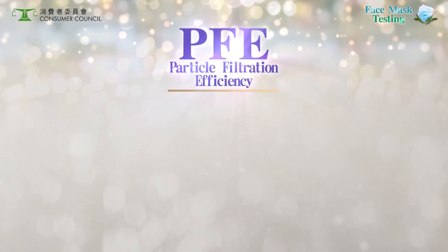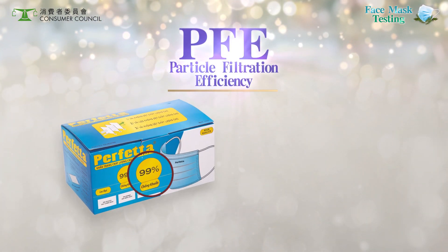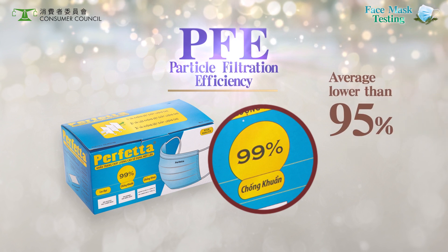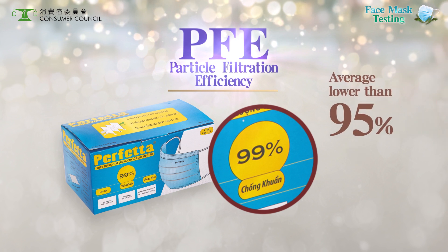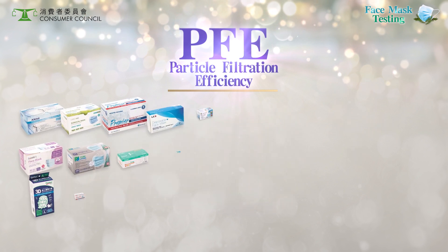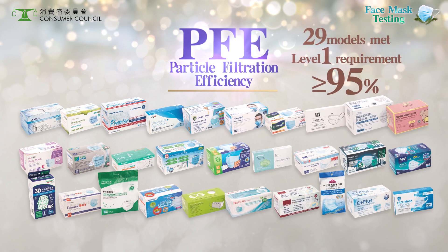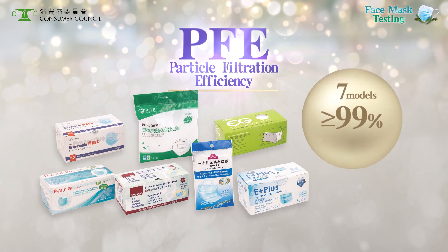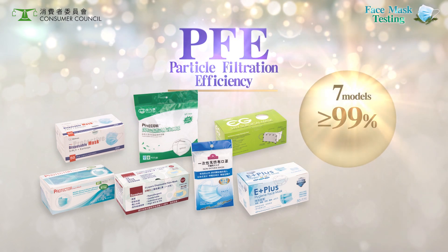For PFE, this model claims a PFE of 99%, but achieved an average PFE below 95% in the test, failing to meet even ASTM Level 1 requirement. All other 29 models met Level 1 requirement. In particular, all five specimens of these models reached a PFE of 99% or above.